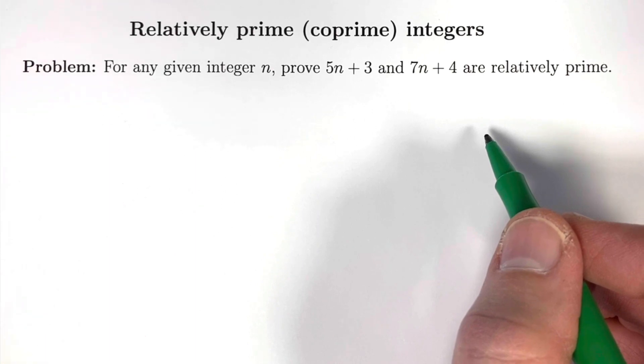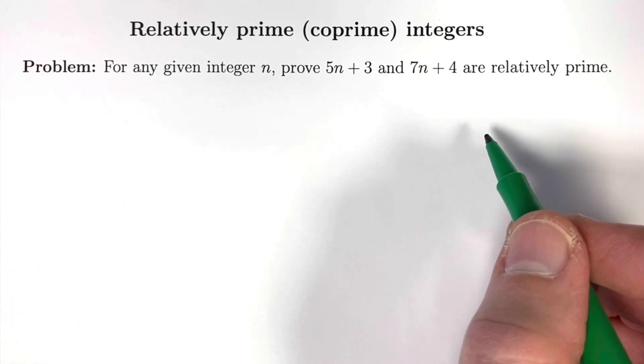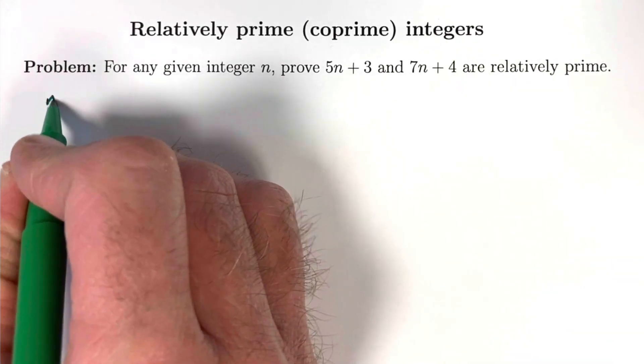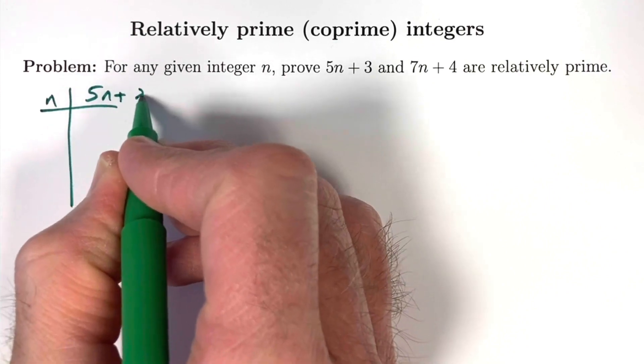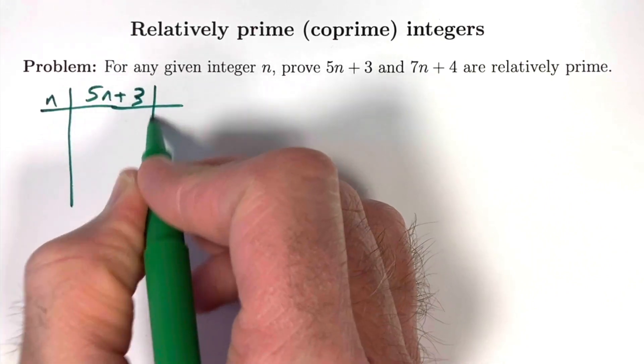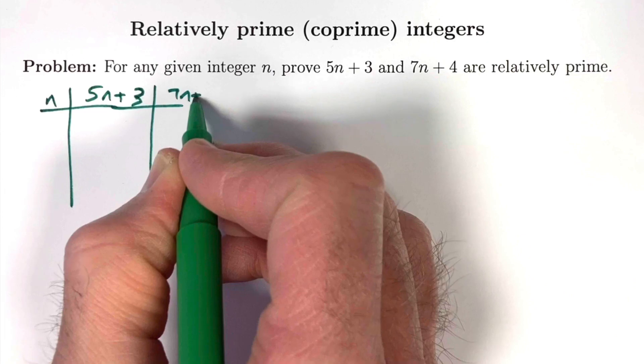There's something called the GCD is a linear combination theorem that is the key to doing this proof. Before we do the proof, let's consider examples to help us believe this — something I advocate. Examples are not proofs, but they do help you believe facts and understand what they mean.